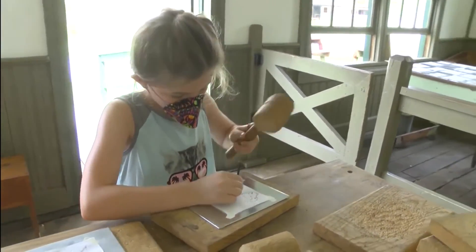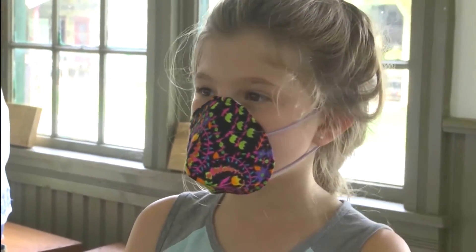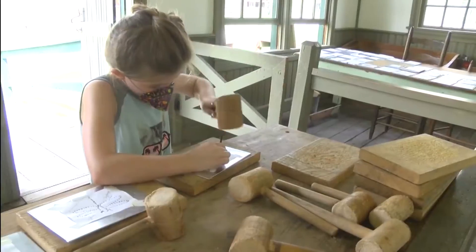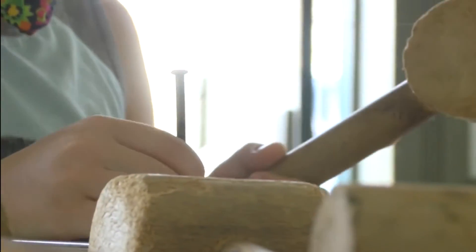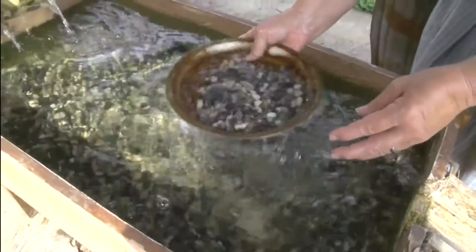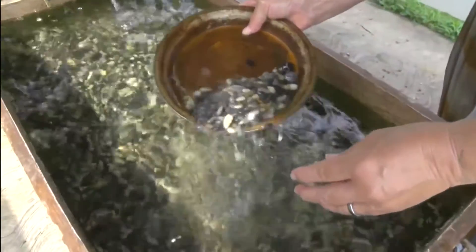We ran into Allison in the tin room — there's a lot of stuff to do and a lot of stuff to look at. She's visiting the village and got to do some hands-on activities while learning about history. All ages really have something to enjoy. In the candle shop, you can try making one yourself, and outside you can even pan for gold.